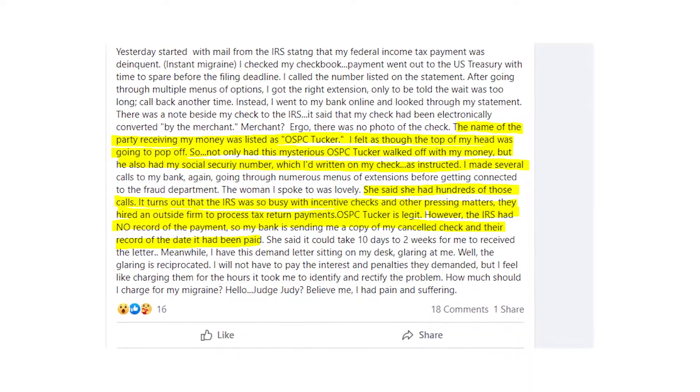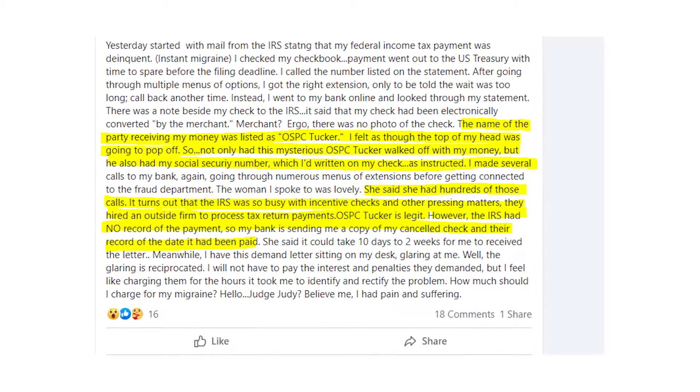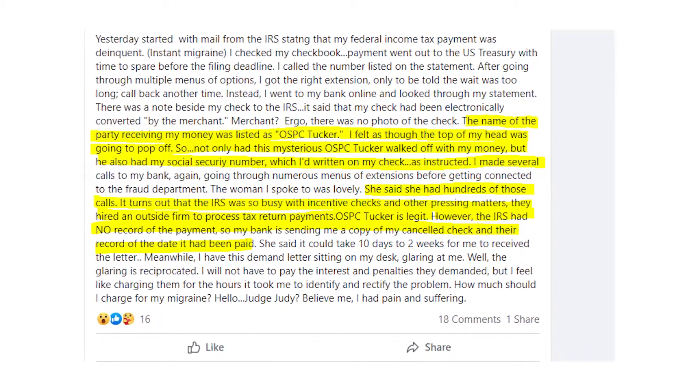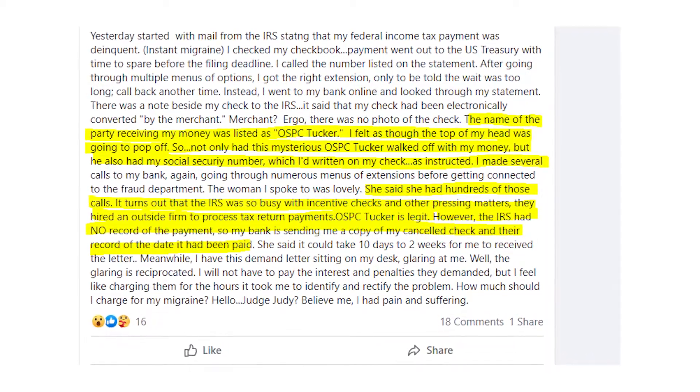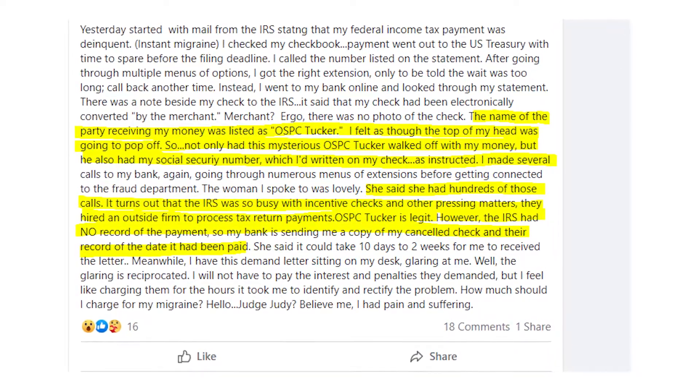In fact, it's not the IRS processing your payment, but an outsource company that the IRS works with. Basically when they get overloaded with checks, they hire OSPC Tucker to process payments, and that's the main reason why it doesn't show up as an IRS payment on your bank statement.